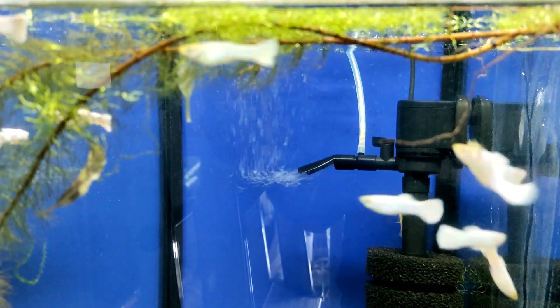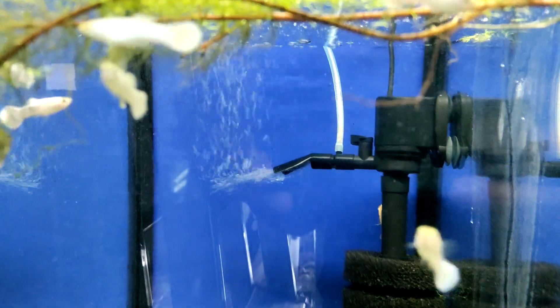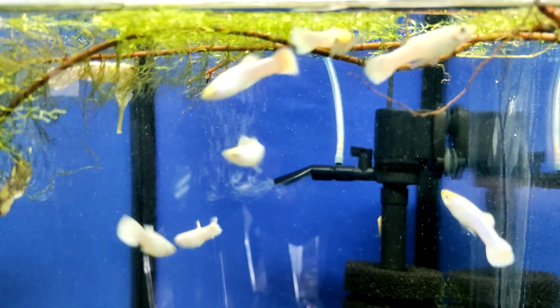These are the signs by which you can definitely tell which of your pets is a boy and which is a girl. I hope I've helped you understand. Thank you all and see you again.